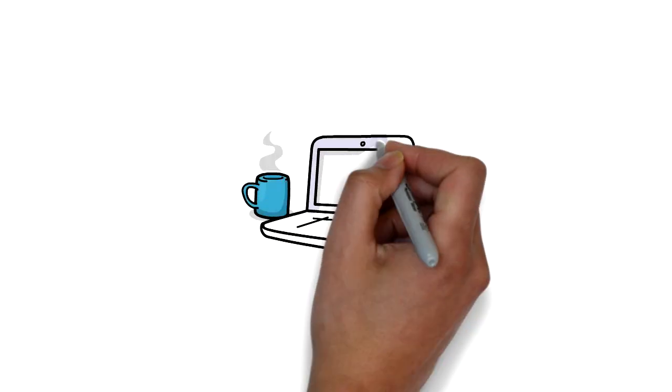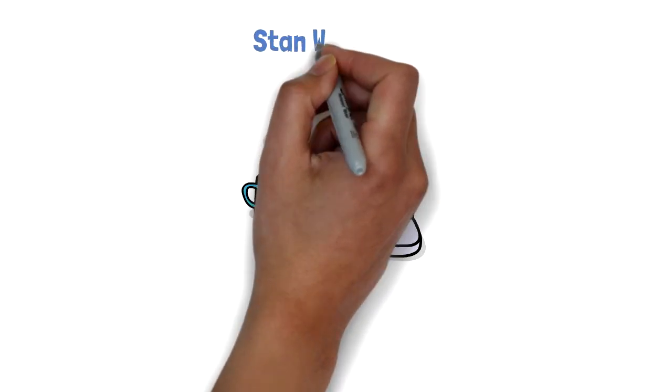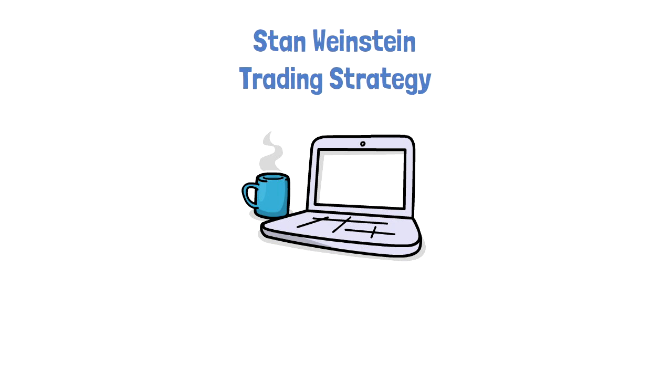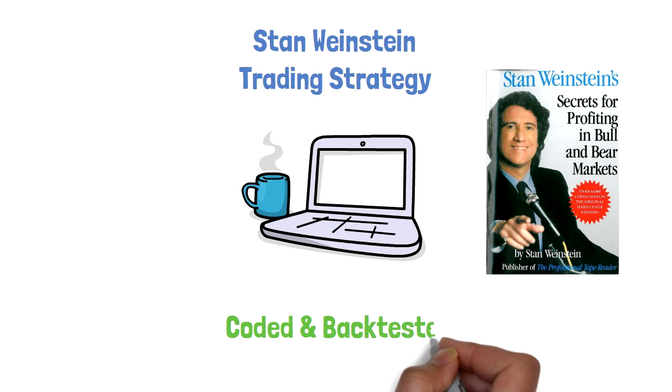This video is a summary of the amazing strategy by Stan Weinstein in his book 'Secrets to Profits in Bull and Bear Markets.' Unlike other typical videos, this strategy has been coded and back-tested to see its efficacy. Stan's strategy is based on a few important variables. Let's break it down.